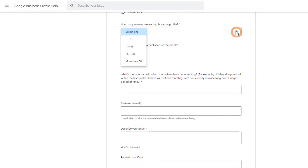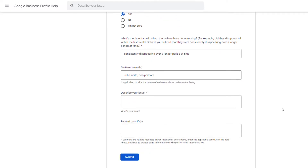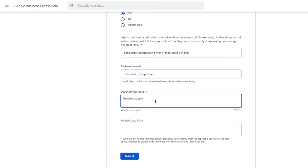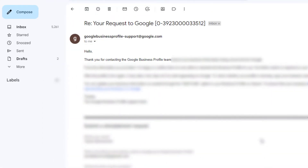If your profile does belong to a primary or secondary school and you live in the US or the UK, you're not eligible to generate reviews, so there's no need to continue with this process. From the next drop-down, give an estimate of the number of reviews that are missing. Specify if new reviews are coming through or not, and the time frame in which the reviews have gone missing. If you can, add the reviewers' names. Finally, provide a quick description of the issue you're facing, then submit your form.